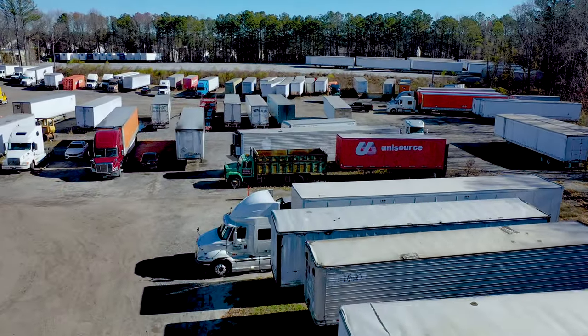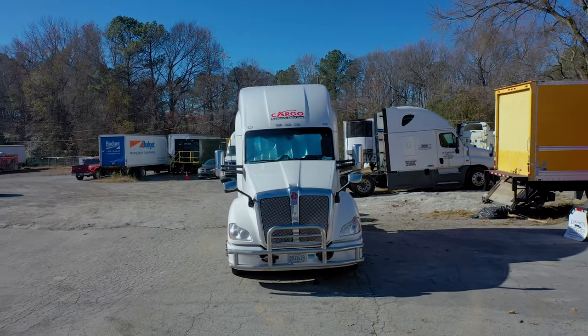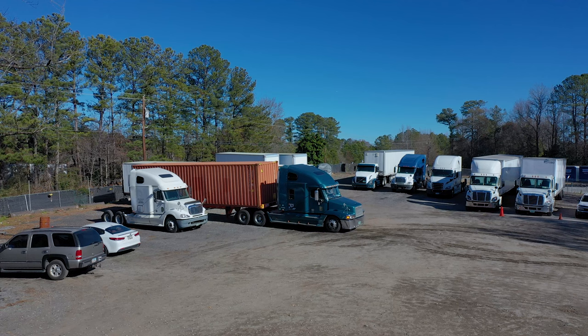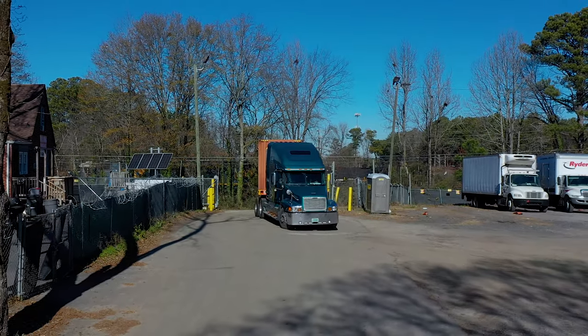South Atlanta Tractor Trailer Parking and Storage is a member of StoreMyTruck.com, the leading provider of the most affordable, secure, and convenient truck and trailer parking in the U.S. Reserve your space with us now.